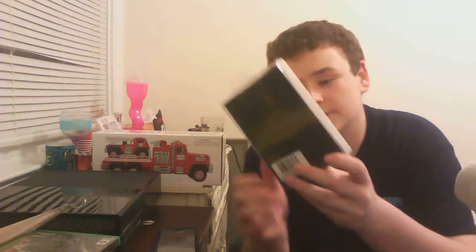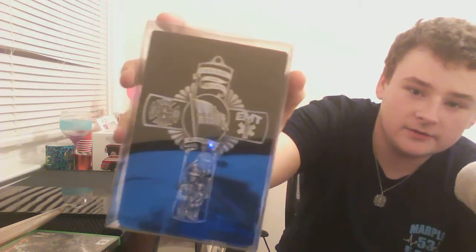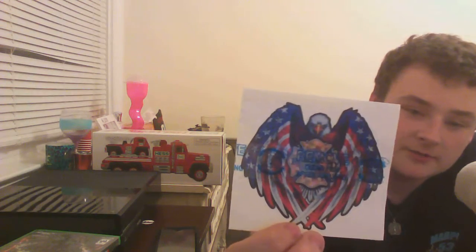I got this door cross that has Saint Florian and says 'Saint Florian protect us.' It's got the Maltese cross fire department symbol and an EMT symbol, and the top says 'God bless our firefighters.' I also got sour patch watermelons, which is one of my favorite candies. I got a hot cocoa cone that makes three cups of hot chocolate. I got this sticker for my helmet — it's pretty epic, it's got an American flag eagle with the Maltese cross. And I got the Hess truck.